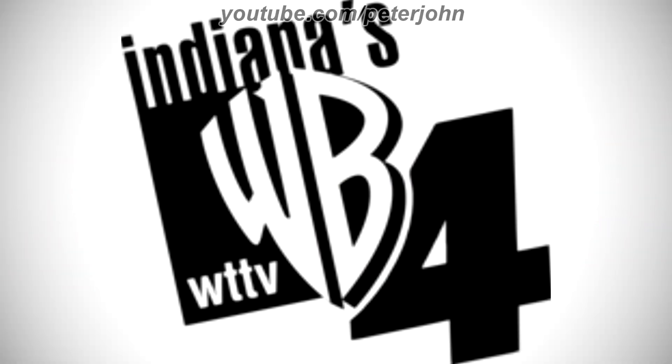2003–2006: there is the word Indiana's in black text, and under it there is a black shape, and inside it there is the word WTTV in white text, and on the right of the black shape there are the letters W and B in white text on a black outline, and on the right of them there is a black number 4.